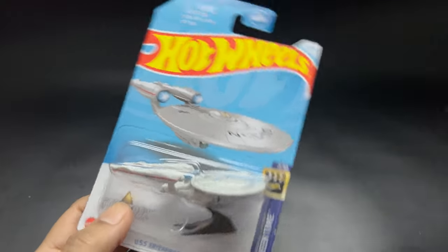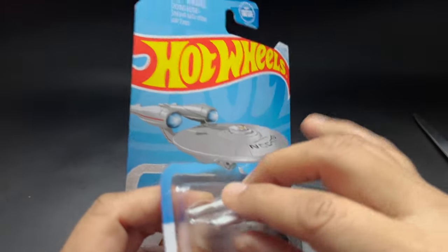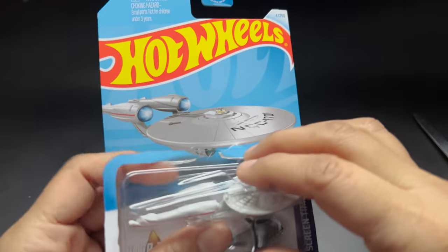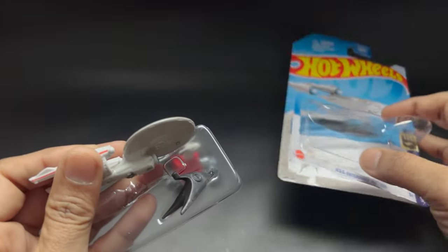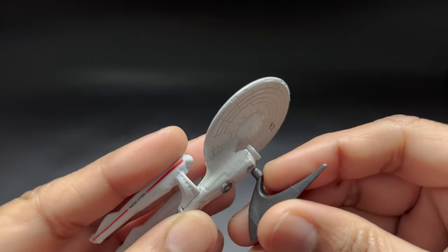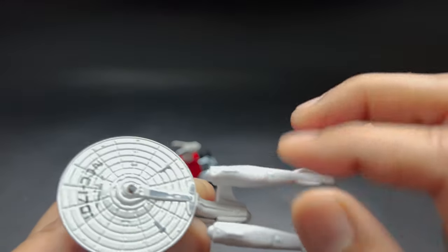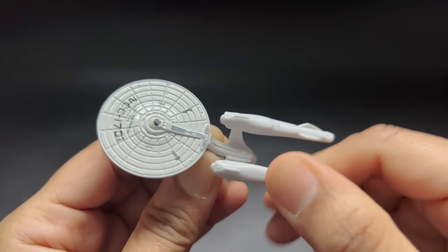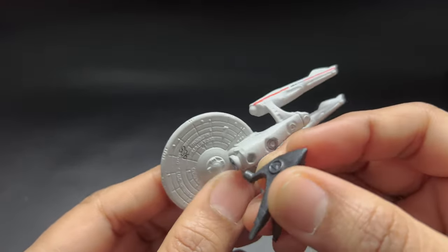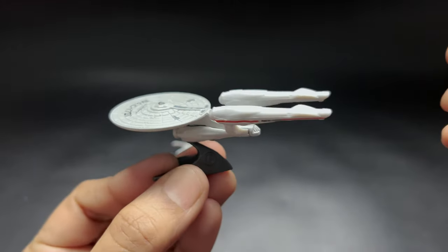The last one we have here is from Star Trek — that is the USS Enterprise NCC-1701. It has cool packaging; I think it has a double packaging because of the stand. It comes with a stand, and you can see the number NCC-1701 on it. Parts of it can flex a little since it's made of plastic, but the tails are not removable. That looks really cool.